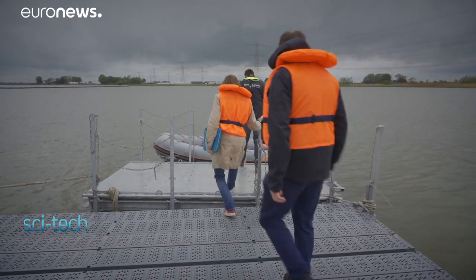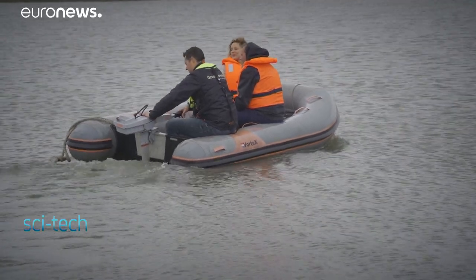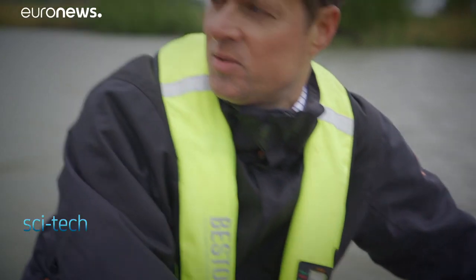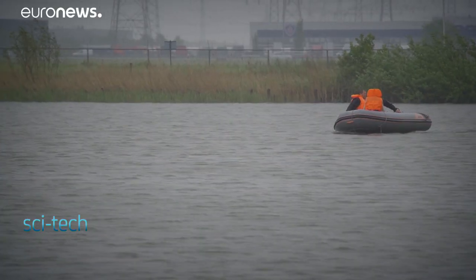We're on the largest floating solar park outside of Asia, which was built last year on an 18-hectare artificial lake close to Zwolle in the Netherlands. It produces 6% of the city's energy needs — it's high technology with a unique design.